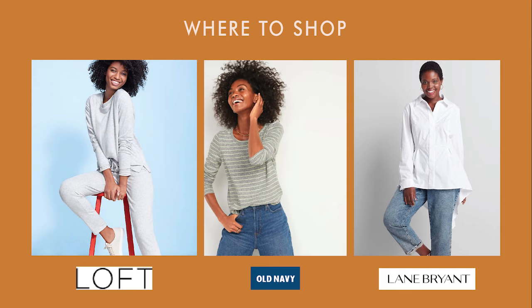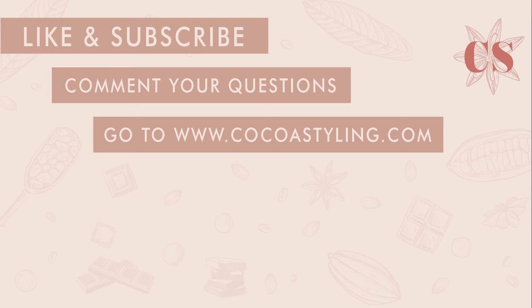Those were all of my tips for today. Comment down below your type and how you like to style yourself. If you want me to talk about anything, just comment it down below. Also, you can hire me as your stylist or buy my style and color guides at cocostyling.com. Have a nice day and I hope to see you soon!